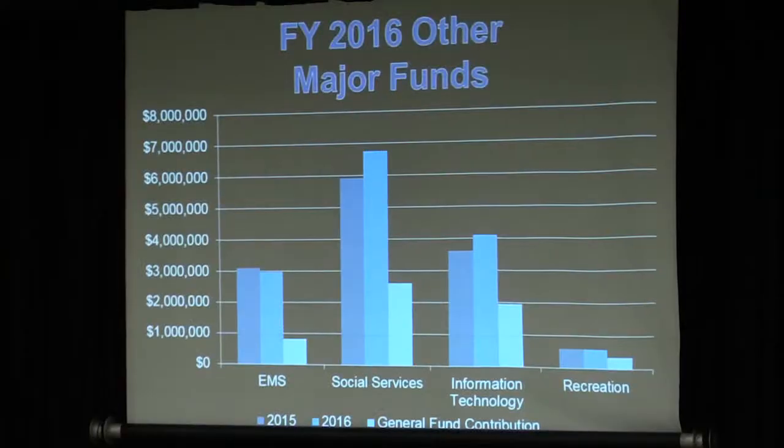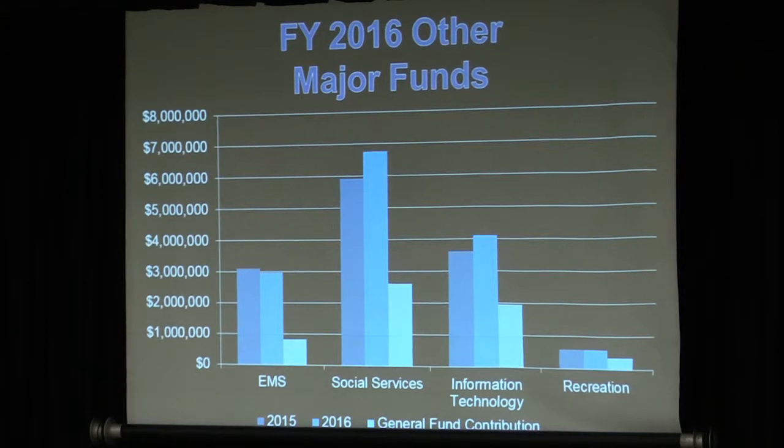The general fund is not the only fund within the town tax. We also have EMS, social services, IT, and recreation. This graph shows what the current budget expenditures are versus the proposed. EMS has a little bit of a decrease — a resident asked how that decrease would impact EMS. The answer is it's not going to impact EMS, because what we took out — primarily the big drop — was how we paid for the ambulances. We took it out of that operational account and moved it over to the CIP for vehicle replacement.